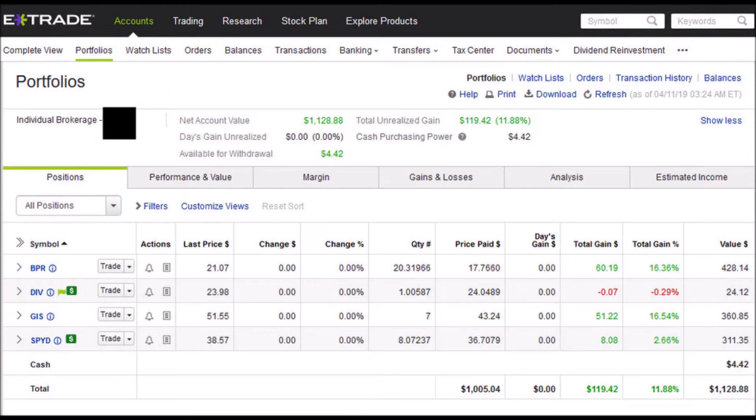In the top spot is E-Trade, my online brokerage account. This account reflects how I typically choose my investments, so it is reaffirming that it is leading the group for the investments I have tried for the challenge. The total value of my E-Trade account is $1,128.88, with an 11.88% total gain and an increase in value of $119.42 once the fees have been subtracted.